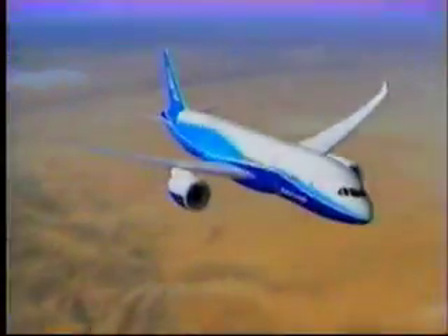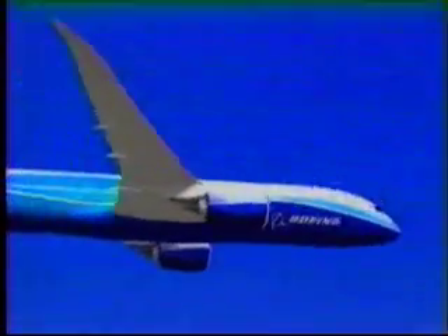Probably the feature it's most known for is fuel efficiency. This airplane is designed to be 20% more fuel efficient than airplanes flying in today's marketplace. What the reduced fuel burn allows you to do is to fly the airplane further — it's like your car. If you get good gas mileage on a tank of gas, you can go further.